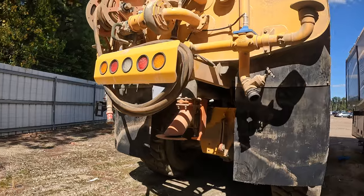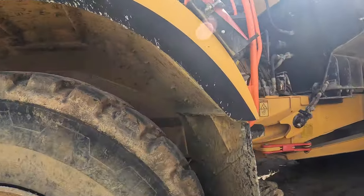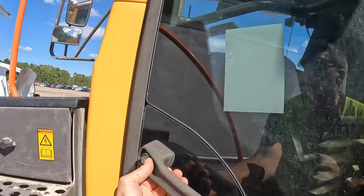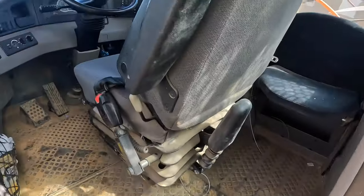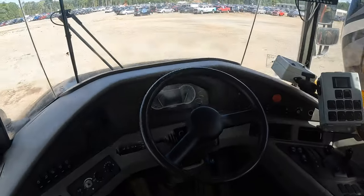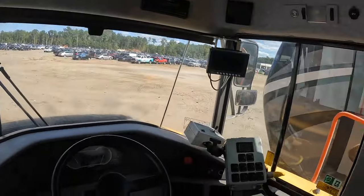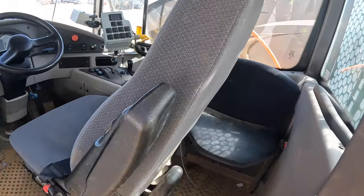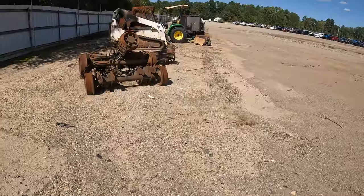Look at that big pump. Let's see what it looks like on the inside — I don't want to get yelled at though. This is so cool — it's a nice unit. Got a jump seat in the back too. It's crazy — the AGE 25G.